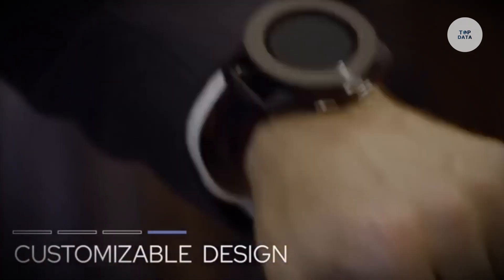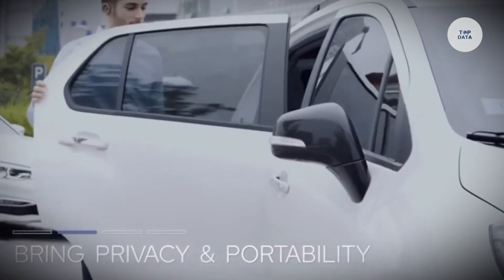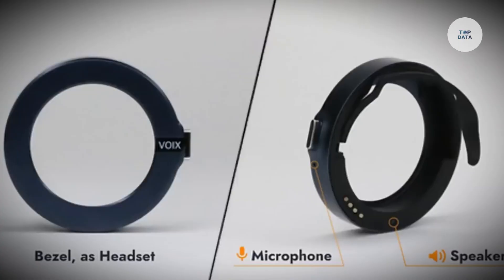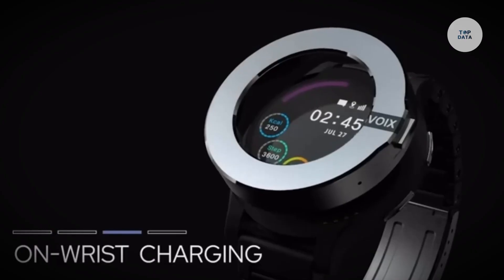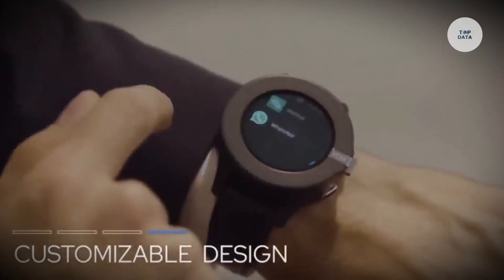The 1.3-inch AMOLED display, IP67 water resistance, and three-hour headset talk time cater to users' daily needs. It includes health tracking features like a heart rate monitor, pedometer, and calorie counter, and supports voice commands via Google Voice. Its customizable bezels further enhance user personalization.